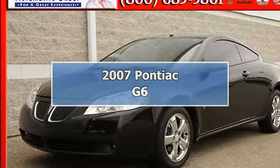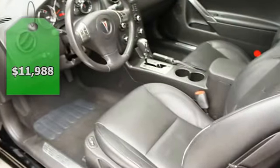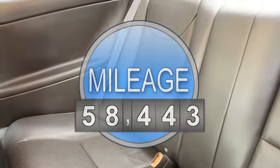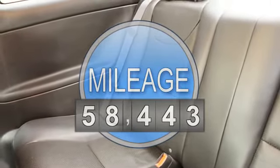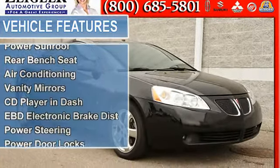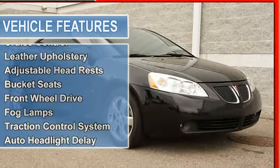GT with chrome wheels, low payments, priced right for quick sale. Hurry in! Our prices are so low that we actually encourage you to compare our quality certified pre-owned vehicles with others. Harold Zeigler Ford Plainwell offers primarily one-owner, non-smoker vehicles.